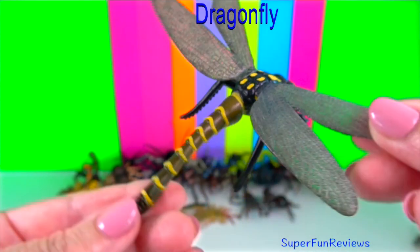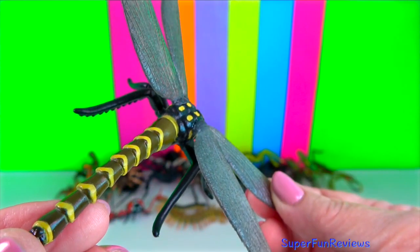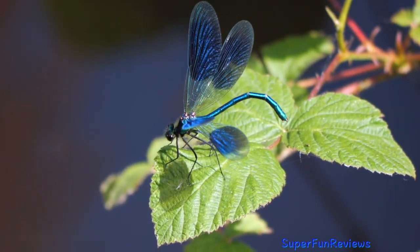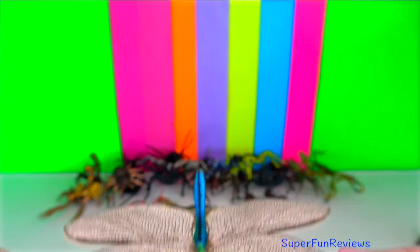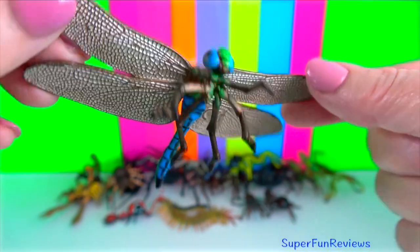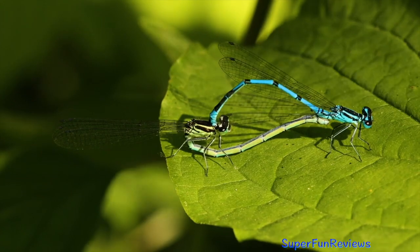Dragonfly reproduction: while in flight the male approaches the female from behind, grabs hold of her thorax with his legs and sometimes bites her in an effort to quickly subdue her. Pulling his abdomen forward, he uses his anal appendages to hold her by the neck while continuing to fly with her in a formation referred to as a tandem linkage. The male dragonfly prepares for sex by transferring his sperm to his penis. The male links his penis to the female's genital opening which is located near her neck. Once their sex organs are linked, the dragonfly couple forms a closed circle with their bodies.